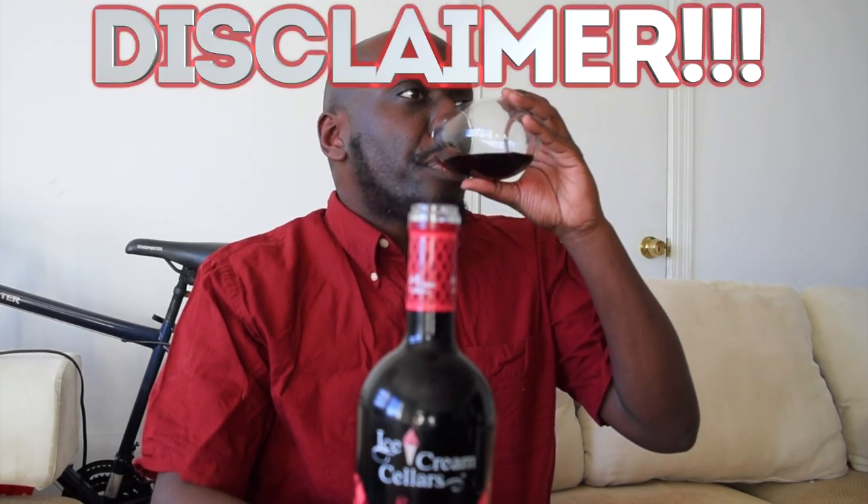Wow, I am honestly astonished by how much I'm pleased by this wine. It smells exactly like coffee, but it tastes pretty good. And I'm not a fan of coffee — I want to preface that, make it like a disclaimer — but this is actually pretty good.